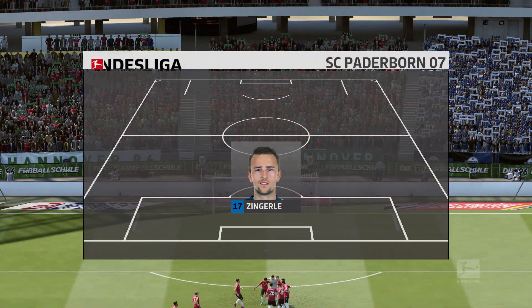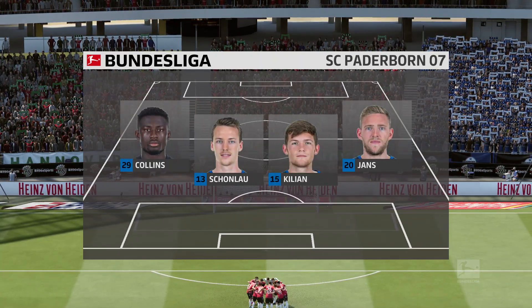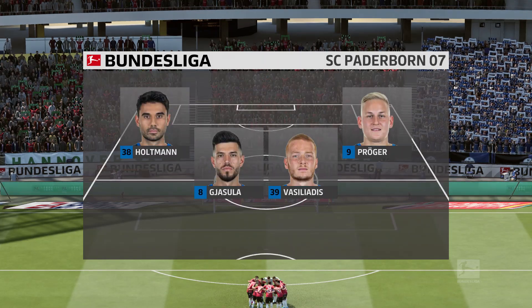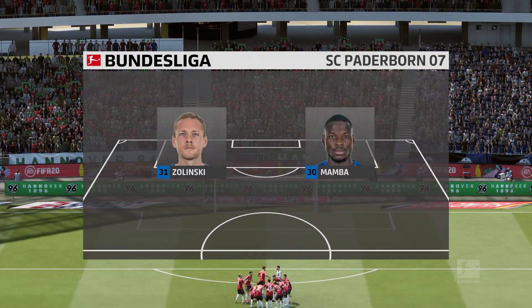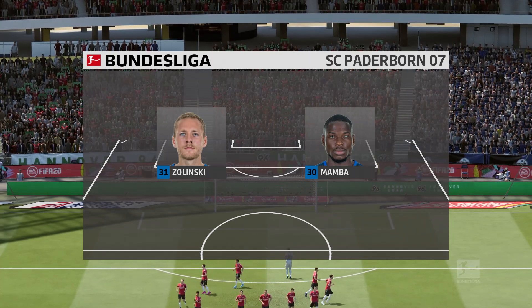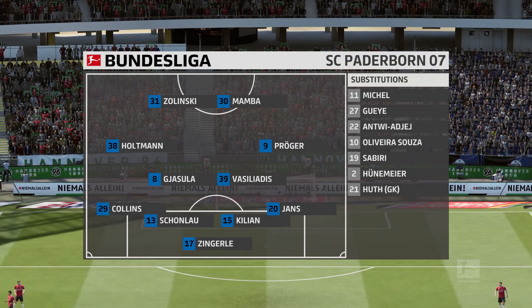Paderborn will play like this. This is their team for today. Probably one of the two front men will slip behind the other and augment the midfield when required. If they start getting overloaded in the middle of the park, that's always an option for this manager, who does like to fill his midfield.